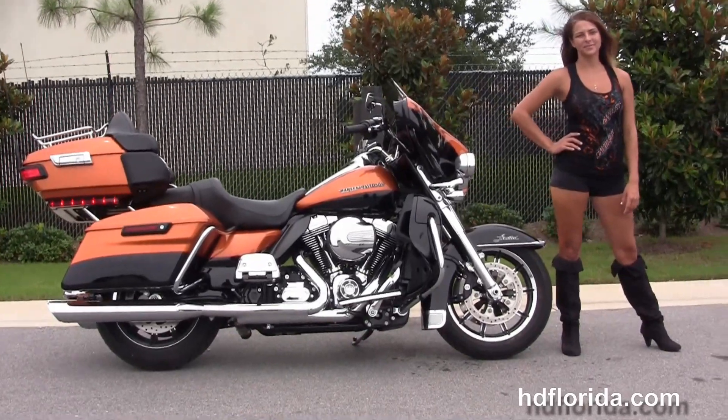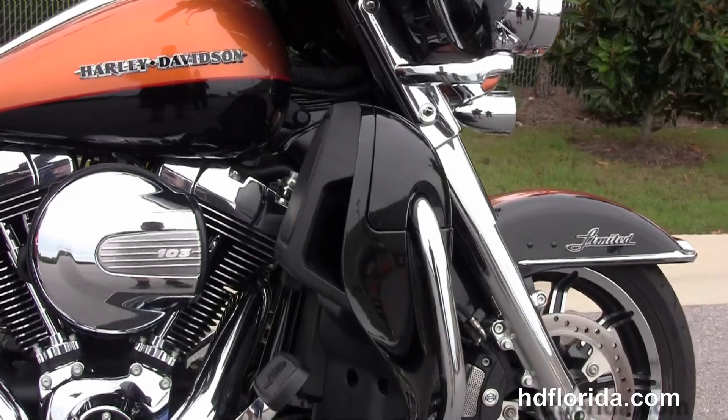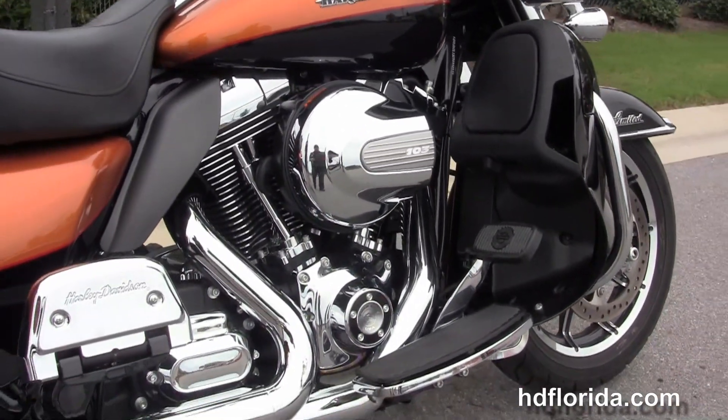This Limited starts out front with the chrome trim low-profile front fender. It's got the chrome and black 17-inch impeller wheels with floating rotors and four-piston Brembo calipers, and we've got the upgraded chrome 49mm front forks.